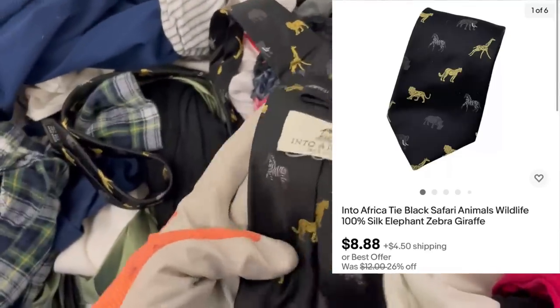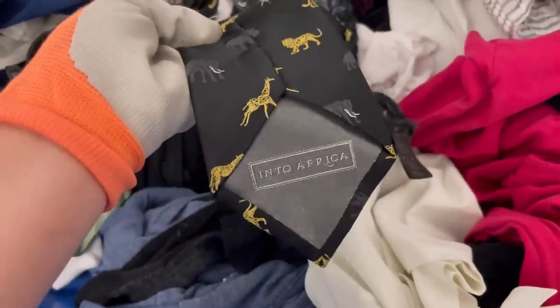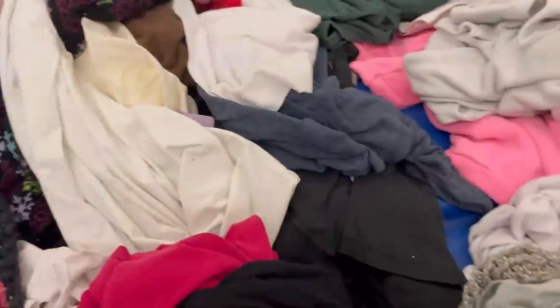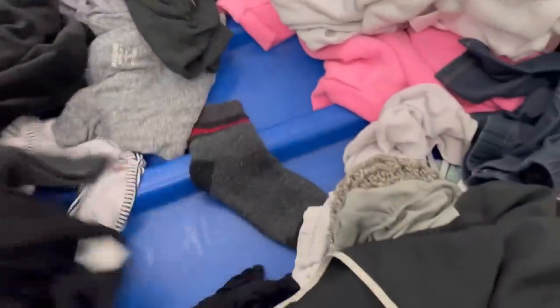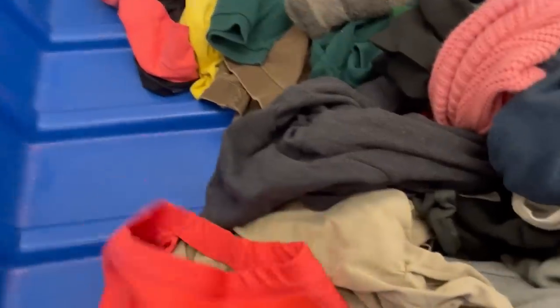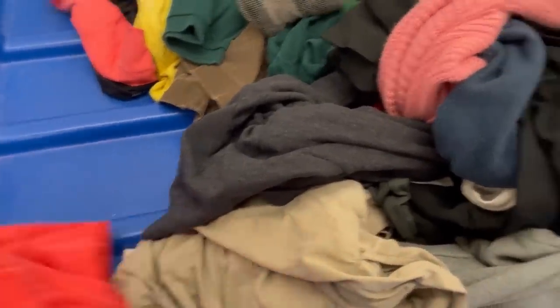I grabbed a clothing item — it's a tie. I thought it was cute; it's called 'Into Africa' and has safari animals on it. It's a bread and butter item, lightweight, so I went ahead and grabbed it. I don't do much clothing but sometimes while I'm waiting for them to bring out new hard goods I'll look at the clothes.